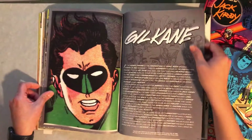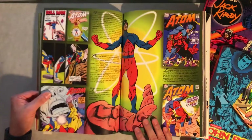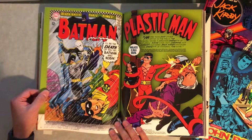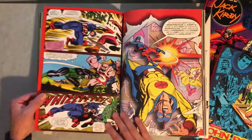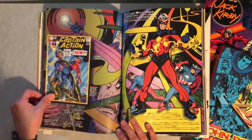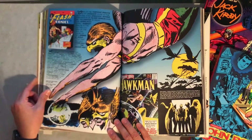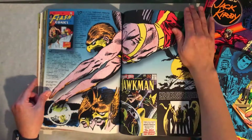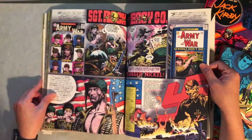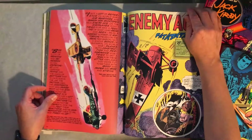And we get to Gil Kane and the Green Lantern — obviously the Silver Age Green Lantern. The Atom. There's an awesome Batman cover here. I think Gil Kane's artwork is very distinctive. Joe Kubert — Hawkman is one of my favorite characters. Sergeant Rock. I feel like Joe did a lot of World War II stuff.